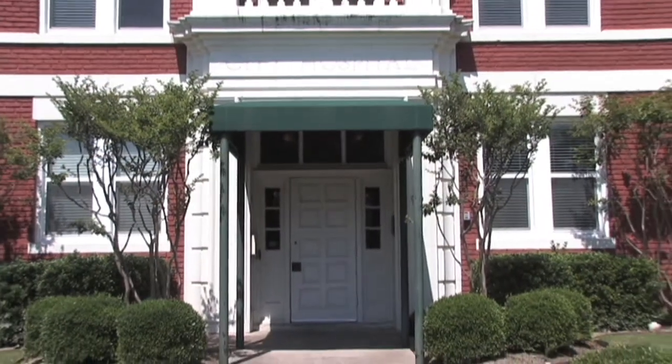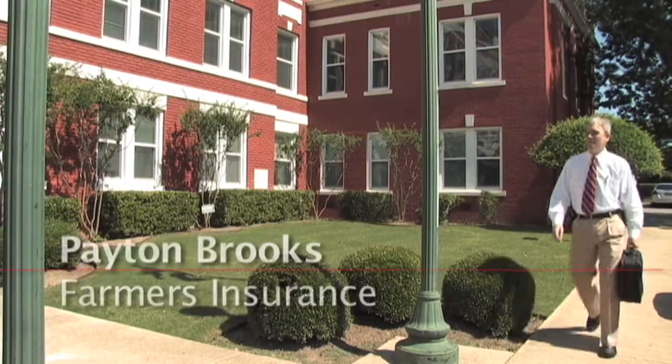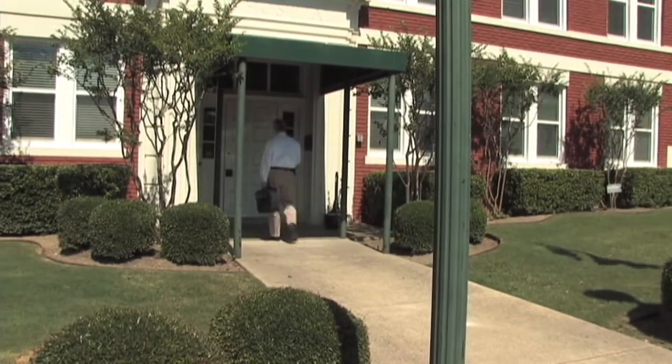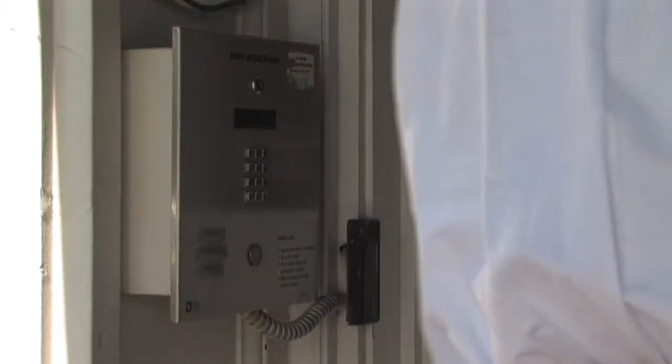The building has electronic locks for evening and weekend security. Security is very important to me in the insurance business. I really appreciate the fact that the security systems in place here make me feel very comfortable that my client's information is protected. I appreciate that.